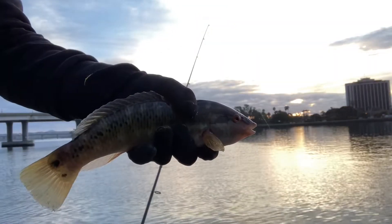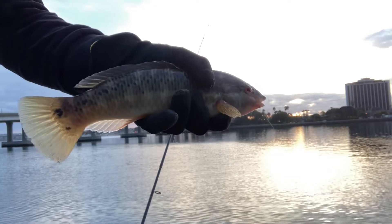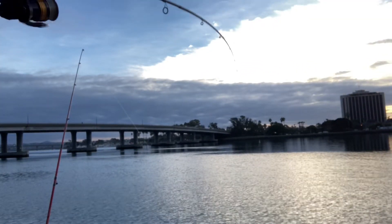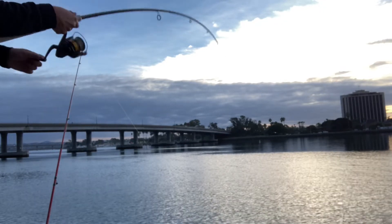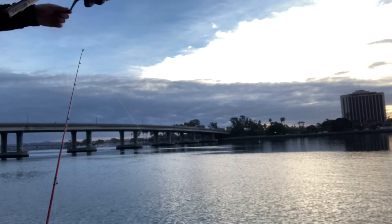We got one! I didn't catch it on tape but here it is — nice little fella. Oh yeah! Good size!